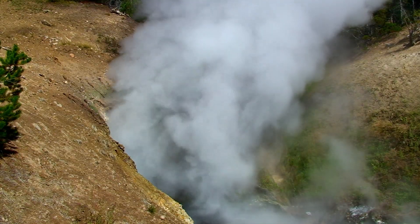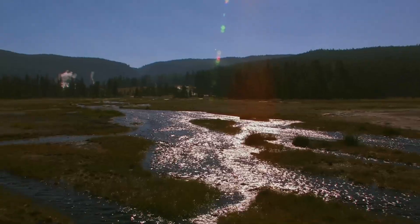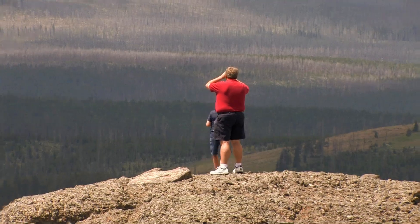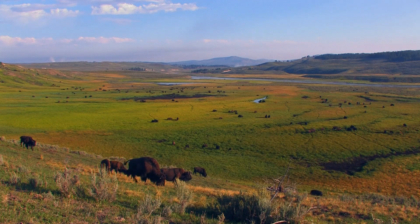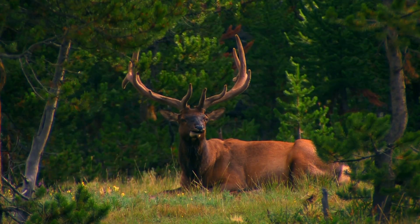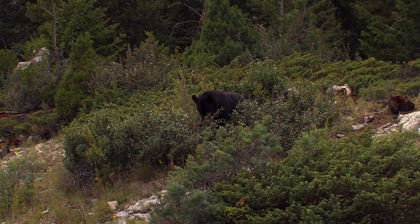Ironically, this massive ticking bomb has produced one of the most diverse wildlife refuges in the world. Living things love this place, even if they don't worry about what's going on beneath their feet, or hooves, or paws.